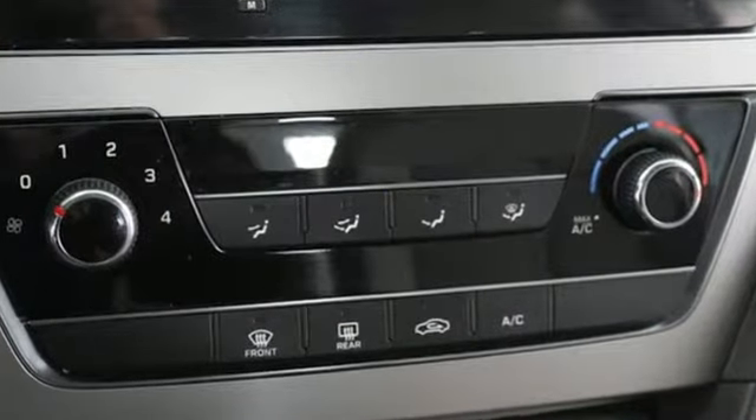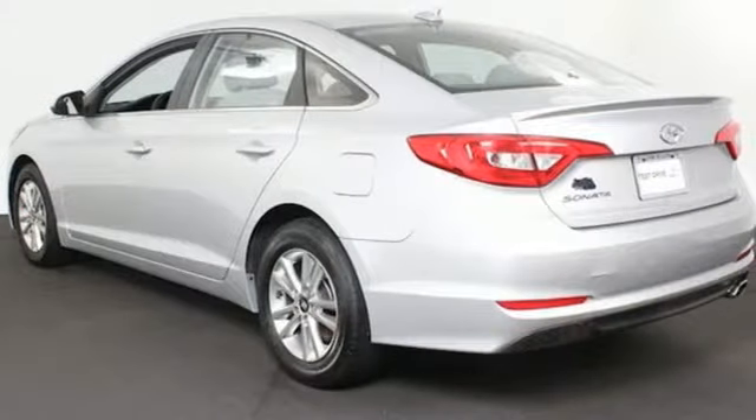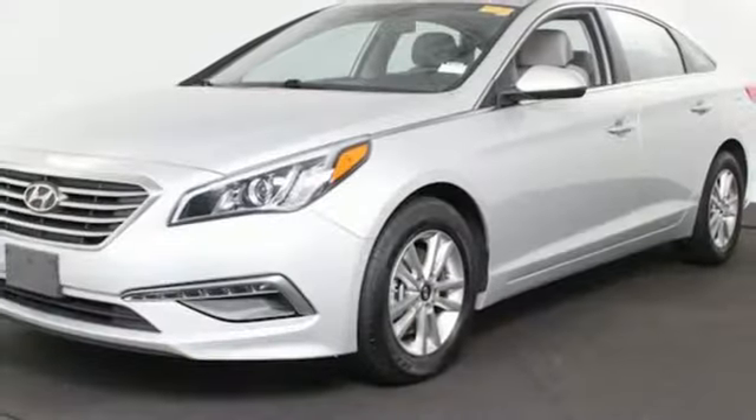External memory control, power tilt-down heated mirrors, manual tilting steering column, Bluetooth, manual telescoping steering column.